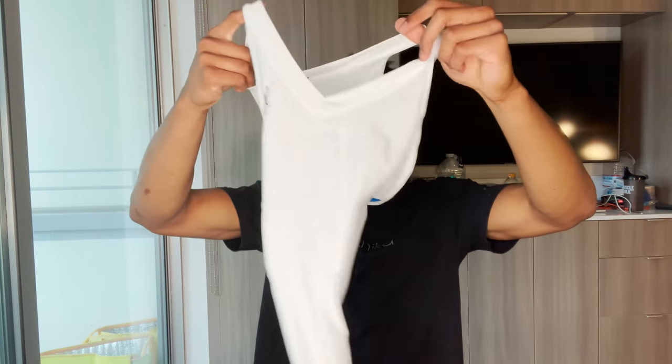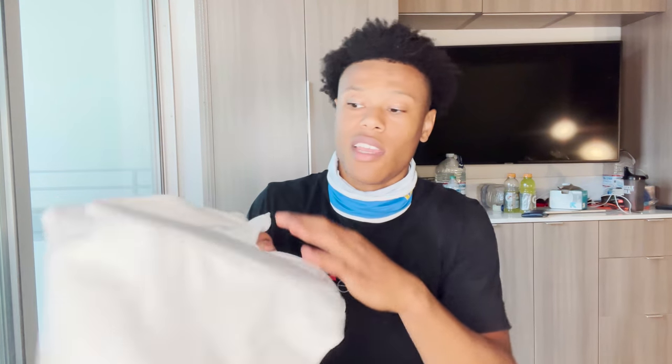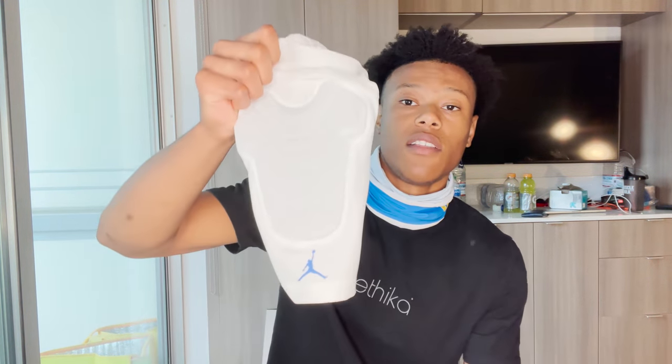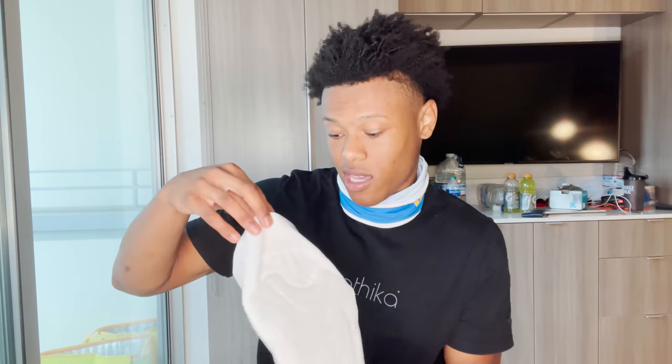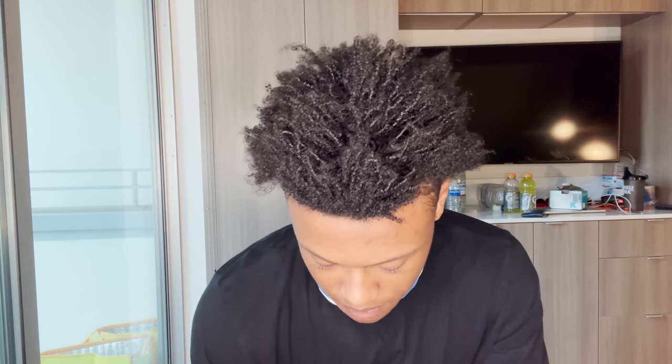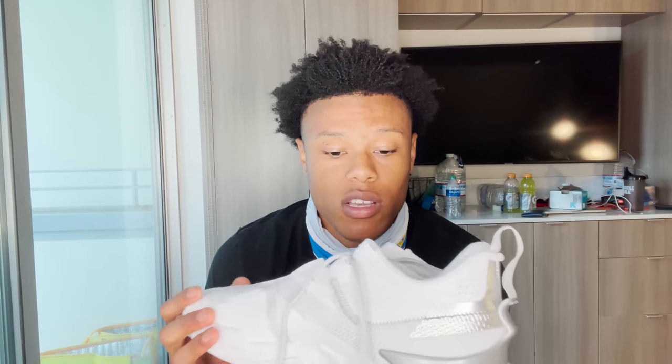We have the padded compression tee. This is really for if you're getting hit on the side — I like it because it covers your whole rib area. We got a little shooting sleeve with the Jordan emblem, which just makes everything look so much nicer. Then we got a leg sleeve — I'm not sure if my leg is big enough for this, might have the wrong size.